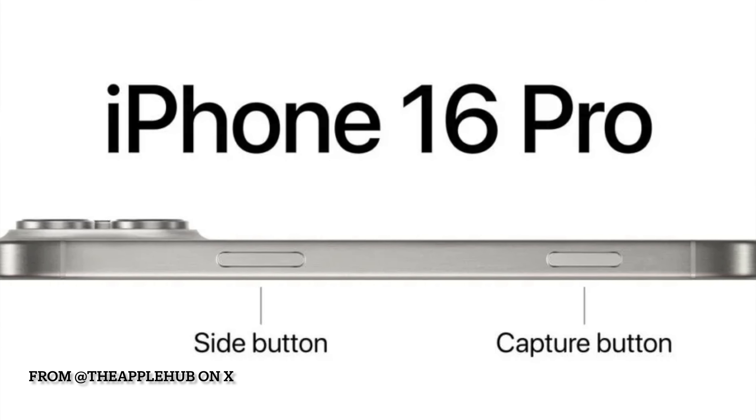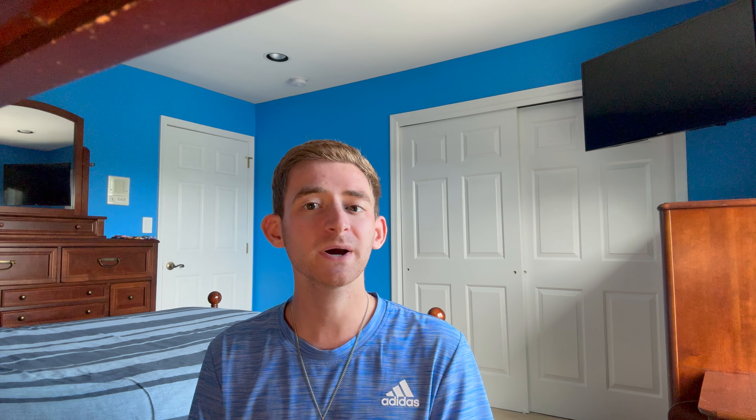This button is essentially going to be a hotkey to bring you directly to the camera, but it may be a haptic button. As you press it, it'll open the camera; if you press it harder, it'll record a video. A softer press might focus it. Case manufacturers are already getting ready to accommodate another button on our iPhones, which I think is going to be a very interesting change.